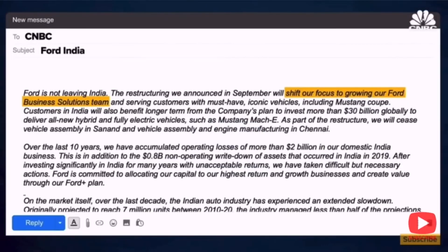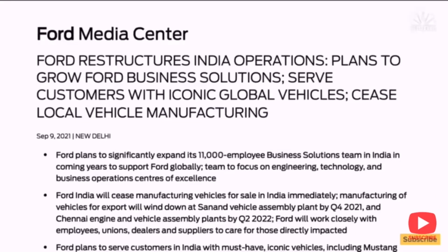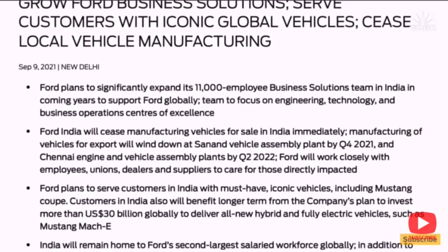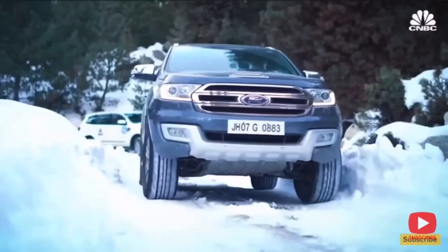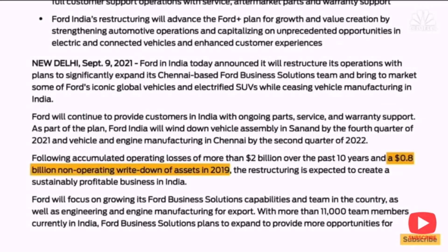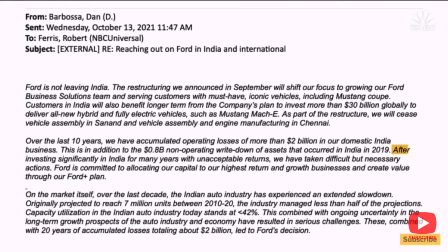Ford announced its decision to exit the manufacturing of vehicles in India in September 2021. There were several factors that contributed to this decision. The Indian automotive market is highly competitive, with strong competition from both domestic and international manufacturers. Ford faced challenges in terms of market share and struggled to achieve significant sales volumes compared to its competitors. Despite efforts to introduce new models and updates, Ford's market position remained relatively weak.